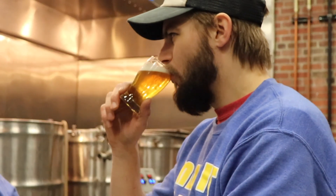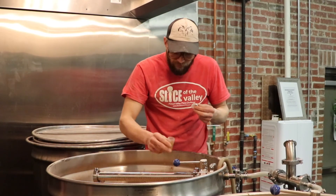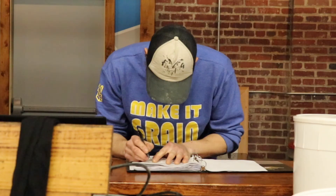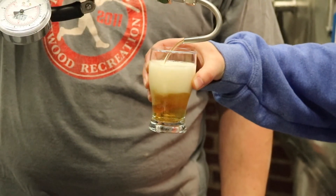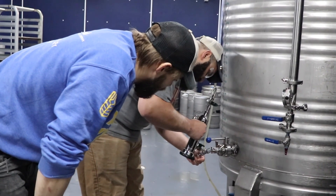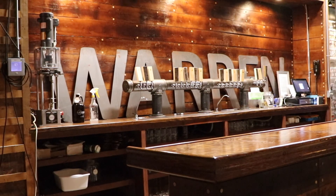Growing up, Adam Keck never envisioned owning his own business, but his love of craft beer drove him into entrepreneurship. The dream for this brewery started way back in probably 2012, when I started home brewing with my dad and my brother in the backyard. That escalated pretty quickly and I kind of became obsessed with the craft, and never really had the entrepreneurial bug until I got really into making beer. Once he caught the entrepreneurial bug, there was no stopping Adam. He and his wife decided they wanted to open a brewery and they wanted to do it in Warren.